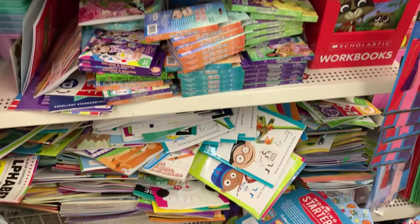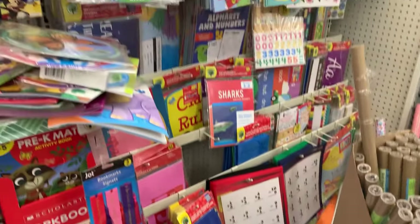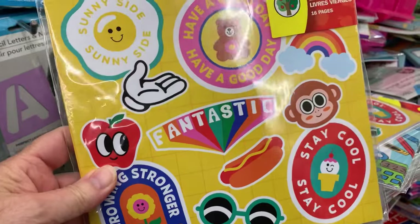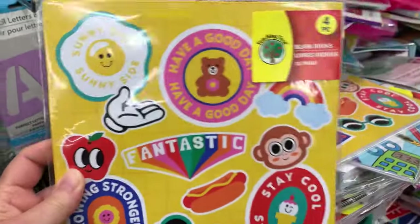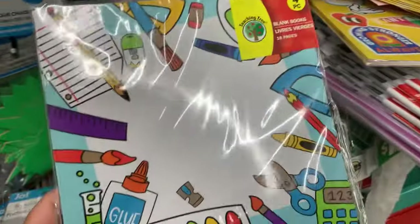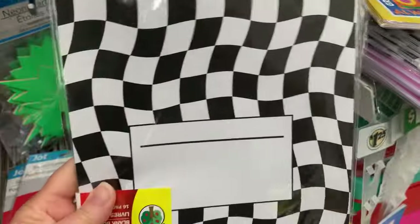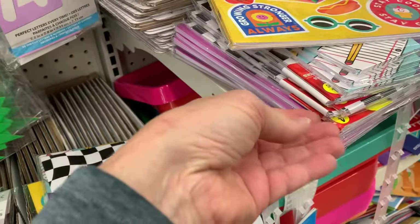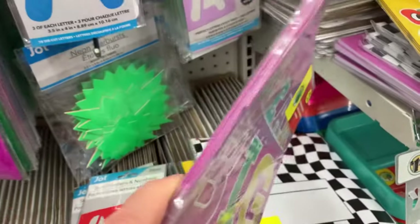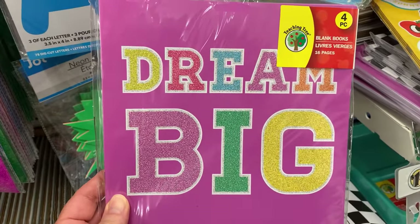For those of you who think my Dollar Trees are always clean and neat — they're not. I just don't usually show you this much of a mess. They've gotten in some new blank books where you get four in a pack with new covers. There's a checkerboard — kind of wavy checkerboard — and a fourth one that says Dream Big. You get four of these in a package, and each booklet is 16 pages of blank paper for doodling.